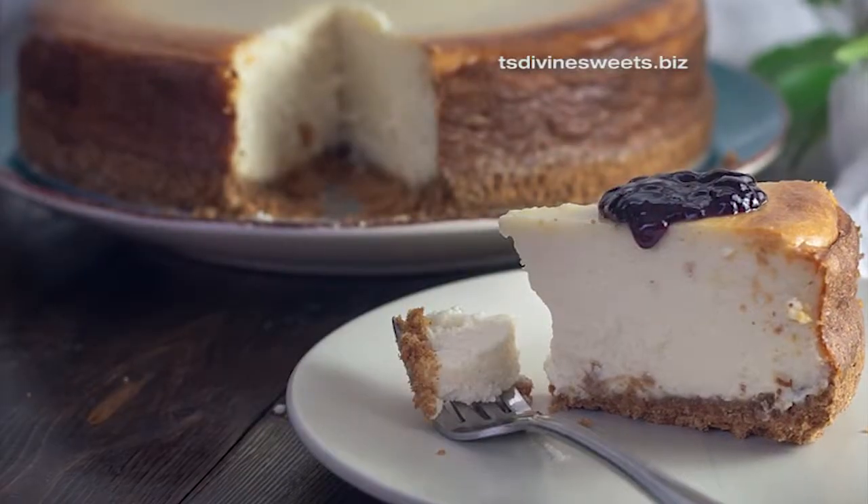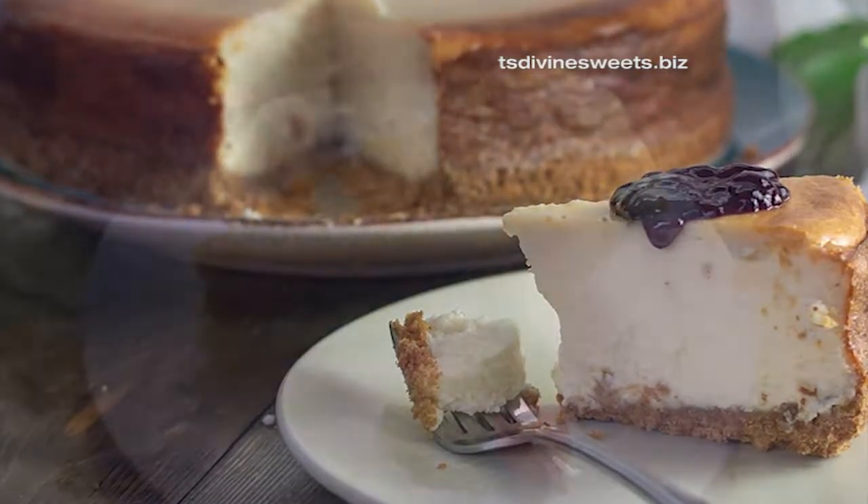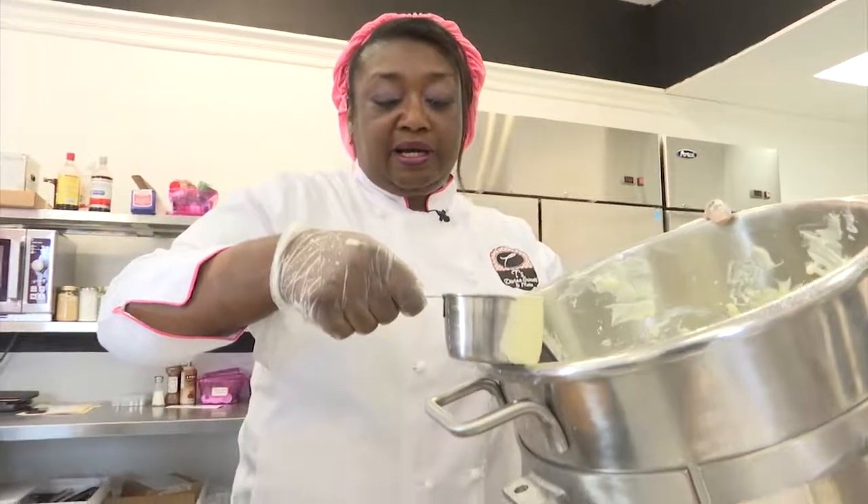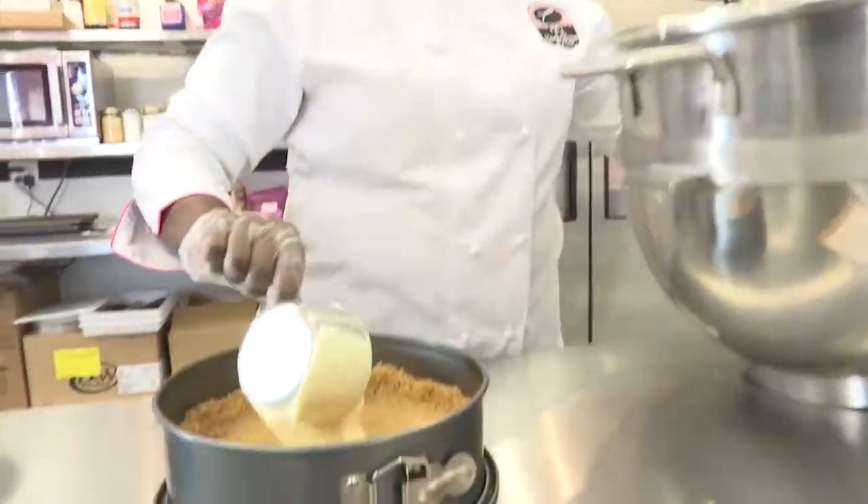Jackson offers three specialty cheesecakes: split-layer pumpkin cheesecake, sweet potato, and peach cheesecake. Today, Jackson was showing us how she makes her peach cheesecake.